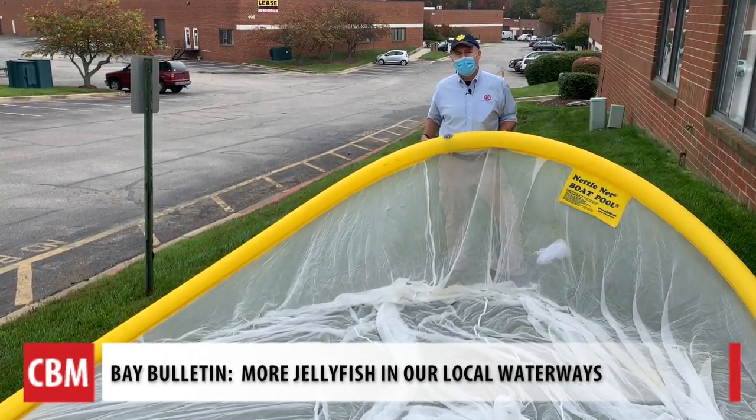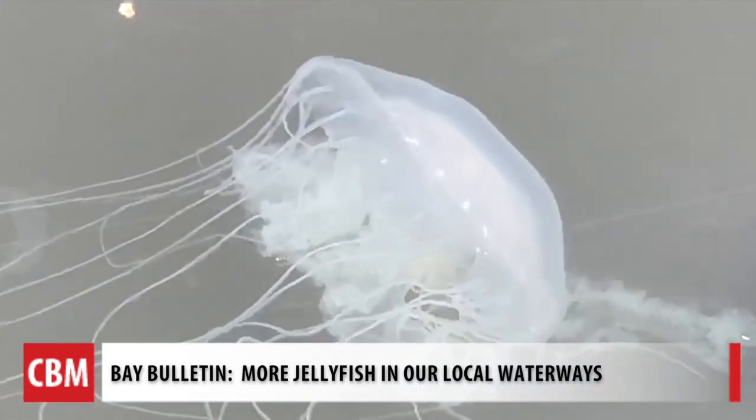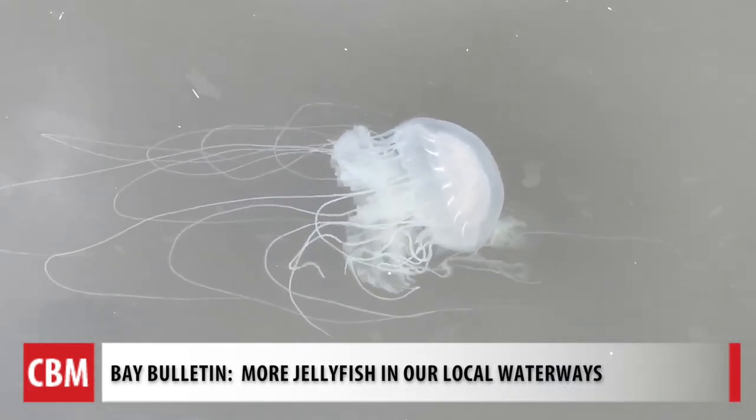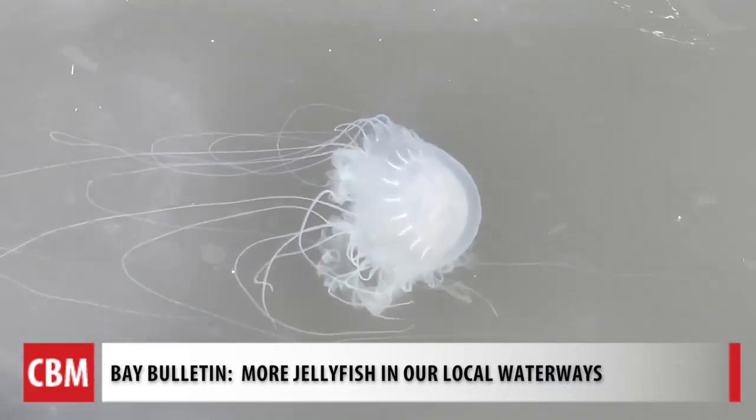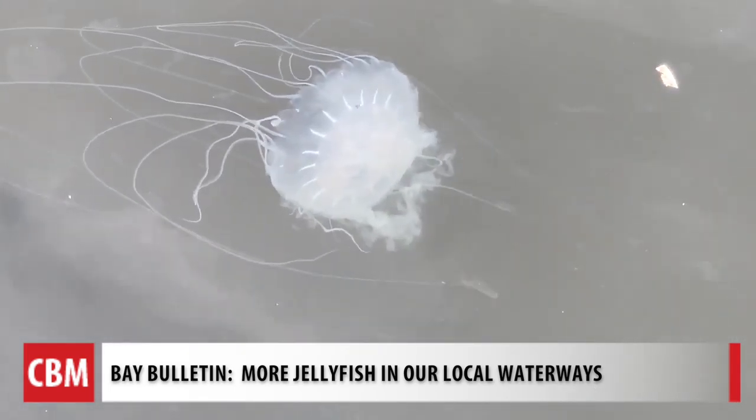They didn't sell a single pool in Maryland in 2019. While their size might represent something out of a Halloween movie — they are frightening — they are mesmerizing to watch pulse through the water at a distance. For Chesapeake Bay Media's Bay Bulletin, I'm Cheryl Costello.